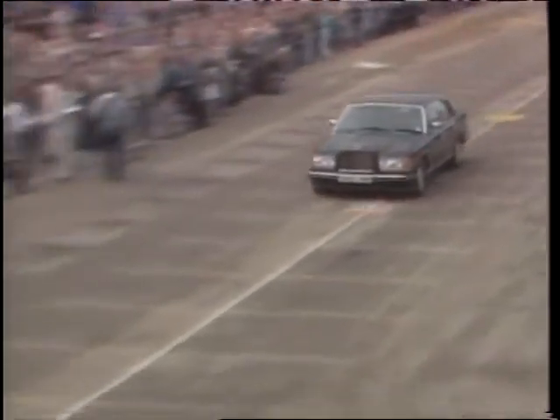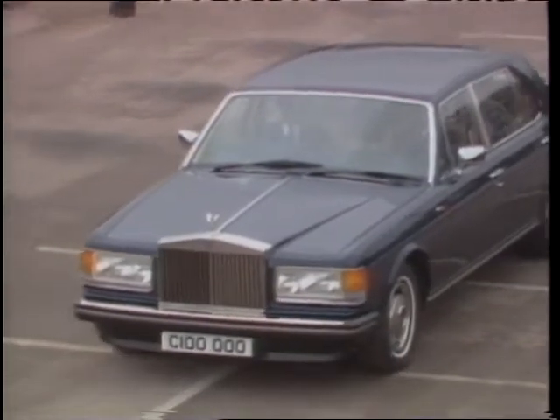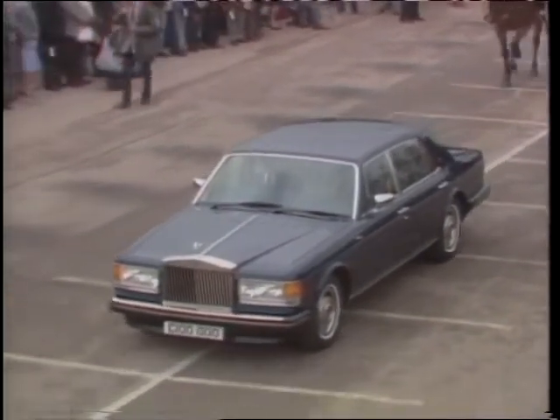On August 2nd, Rolls-Royce completed its 100,000th car. The people at Rolls-Royce say it's taken them just 81 years to do it. That is fewer cars than were made in the United States last week.